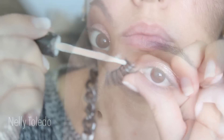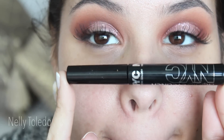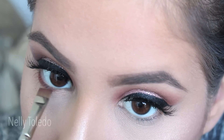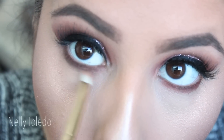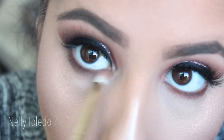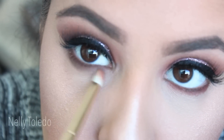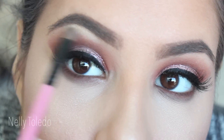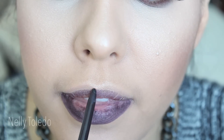Apply some false lashes — I am using Red Cherry number 43, but you can also use the Ardell Wispies as they are the exact same thing. Give yourself a small winged liner, nothing too dramatic. I went back in with Sienna and put that in the lower lash line, then took a little bit of Caramel and smoked out the bottom lash line even further. I also took a champagne-gold type shadow and applied that to my brow bone as a highlight.